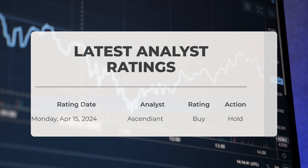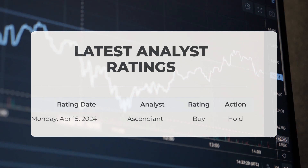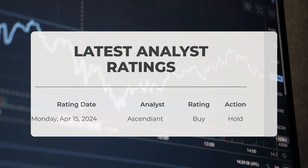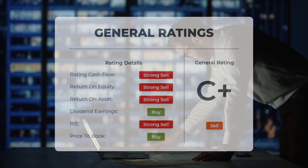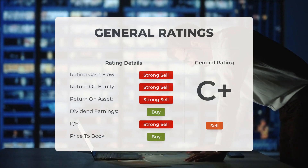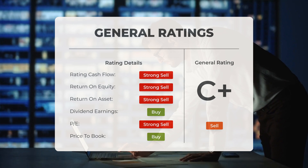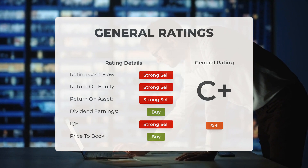Regarding analyst ratings: on April 15th, 2024, Ascendient assigned a buy grade to QUBT accompanied by a hold action. Analysts have assigned a general sell rating to quantum computing stock overall. They consider the price-to-earnings ratio to be a buy and the price-to-book ratio as a buy as well. However, regarding return on investment, analysts rate the stock as a strong sell.